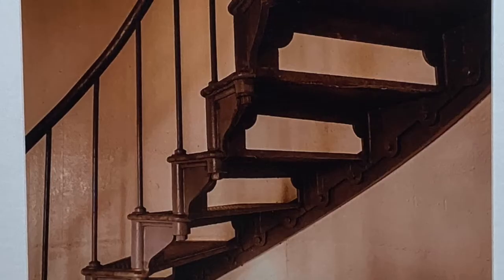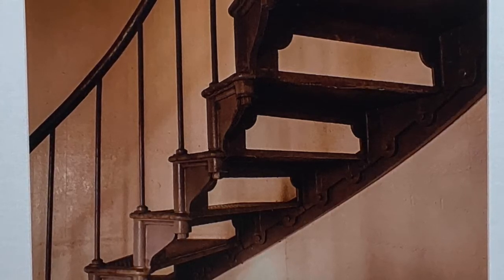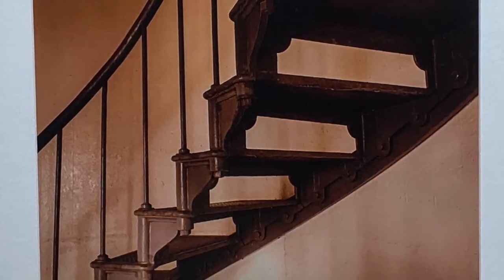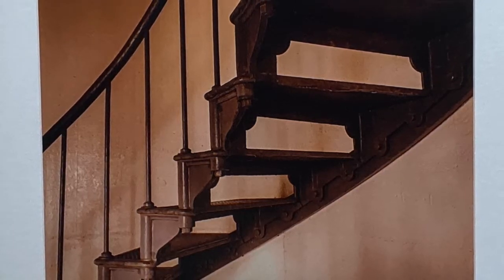The earthquake left the brick tower and the keepers' homes too badly damaged. Only the metal lantern room and the staircase, seen in this photo by Pam Powell, remained usable. The tower was rebuilt using reinforced concrete, the first of its kind.